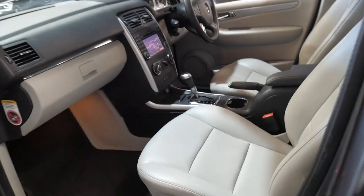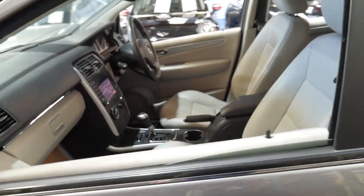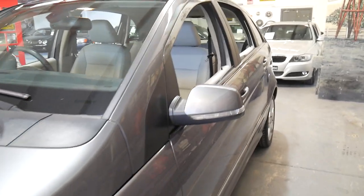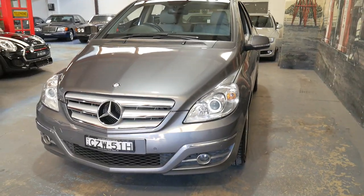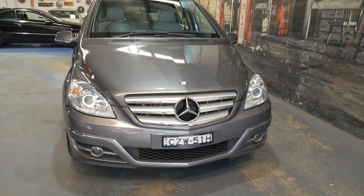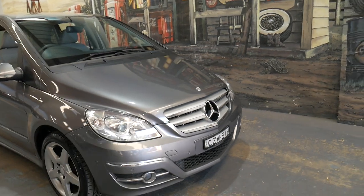We can also help you with finance and extended warranties. We've been doing this since 1994. We specialise in Mercedes-Benz, because for us, in terms of European cars, Mercedes is certainly the most reliable. All our cars like this one are dealer traded — they're not from auction.